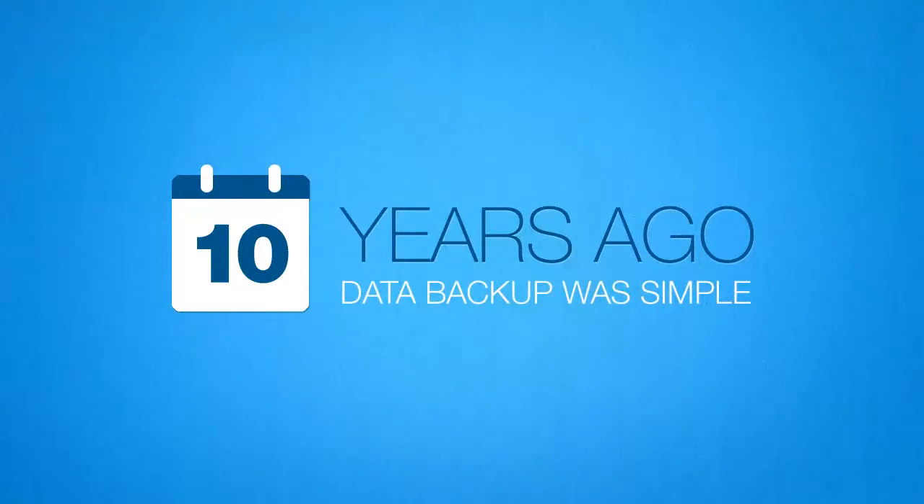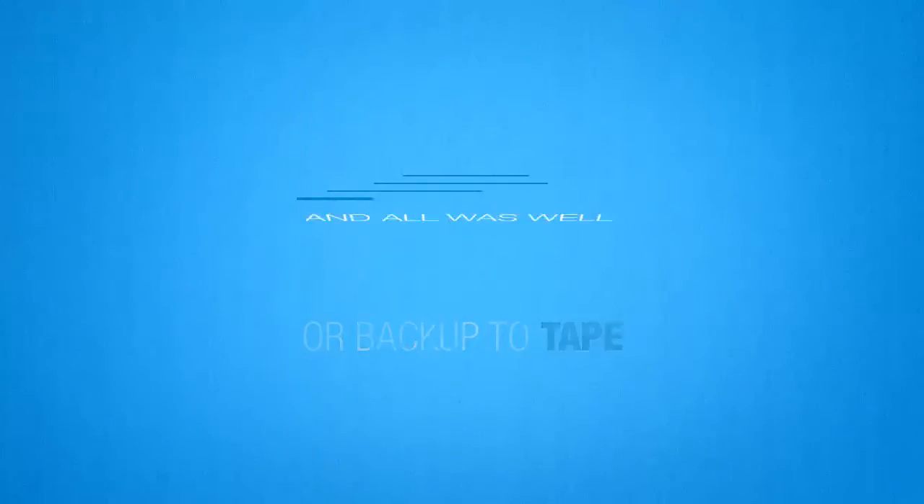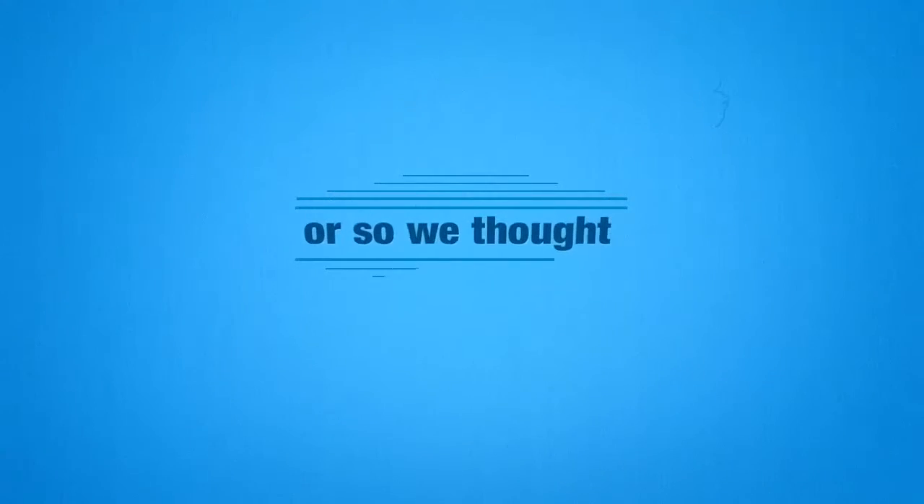Ten years ago, data backup was simple. Copy files to a disk, or backup to tape. And all was well. Or so we thought.